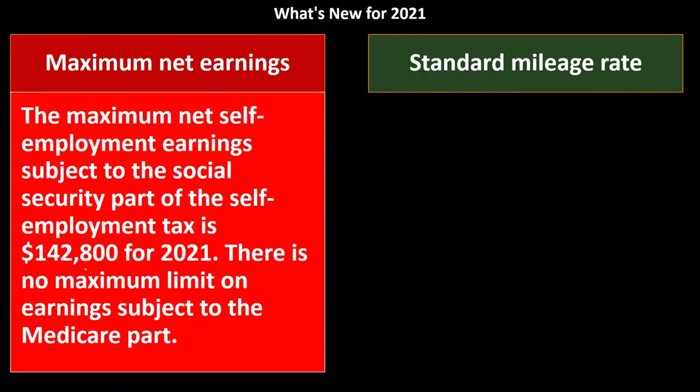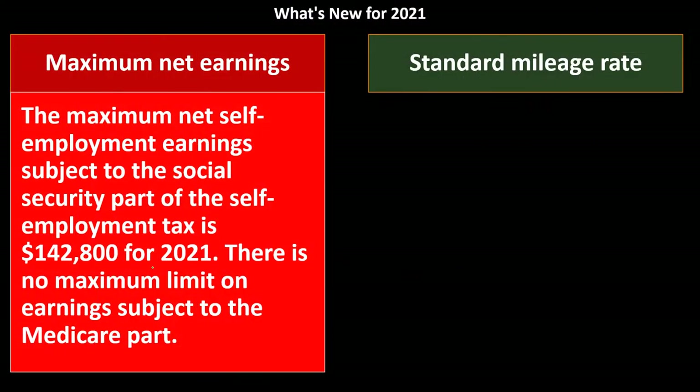There are all kinds of arguments about whether the cap should be increased or decreased, but in essence it increases each year. There is no maximum limit on earnings subject to the Medicare part, because Medicare is a safety net program with a much lower tax rate. Also note that this cap causes complications when you have multiple income sources subject to Social Security, like W-2 income combined with self-employment income.